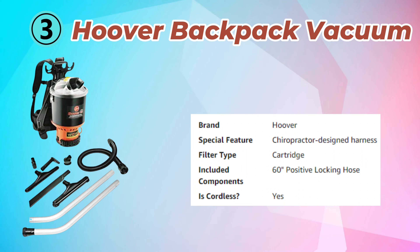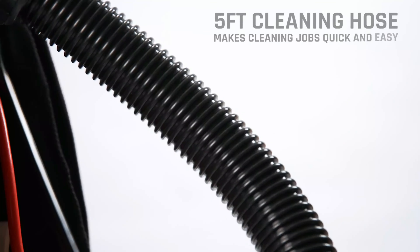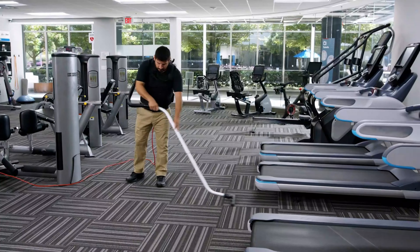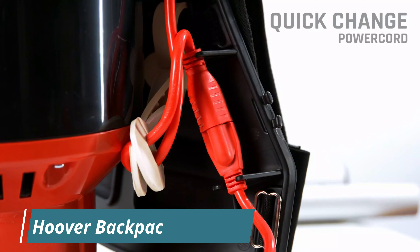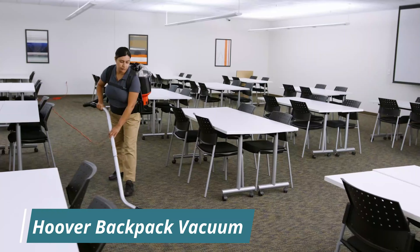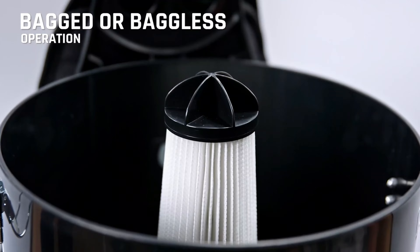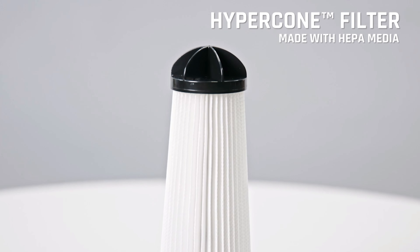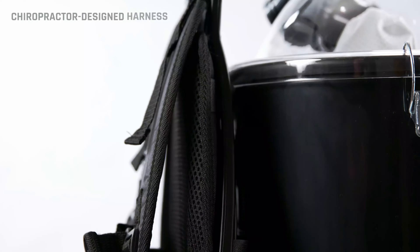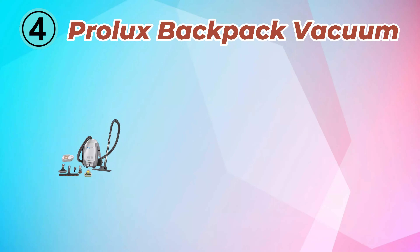Number 3: Hoover Backpack Vacuum. The Hoover Commercial Shoulder VAC Pro Backpack Vacuum C-2401 is a lightweight, versatile cleaning tool designed for professional use on carpets and hard floors. Weighing only 9.2 pounds, it features a chiropractor-designed harness to reduce strain and improve comfort during extended use. Equipped with a HEPA media filter, it effectively captures 99.97% of dust, pollen, and small particles, promoting cleaner air quality.